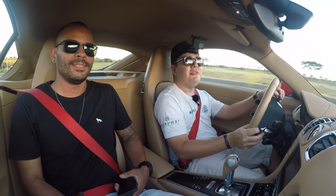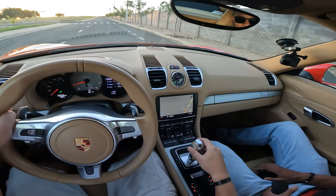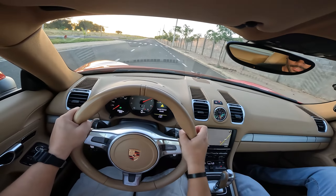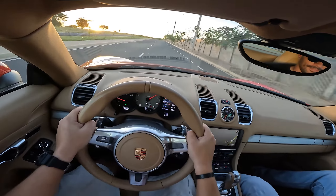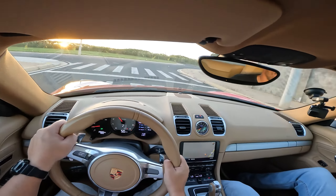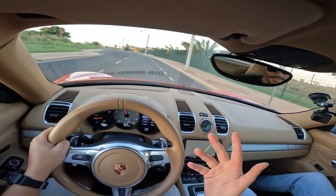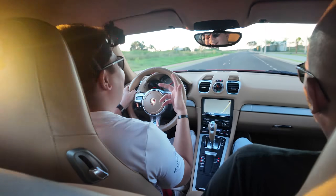I want to do a launch here. To arm the launch control, gearbox in D — Sport Plus, suspension — just foot on the brake and floor the throttle, then release. Launch control activated! What a punch in the back! And the best part is this unit has Sport Plus. Without it, the Cayman S does 0 to 100 in 4.9 seconds. With Sport Plus it drops to 4.7. The manual Cayman does 0 to 100 in 5 seconds.